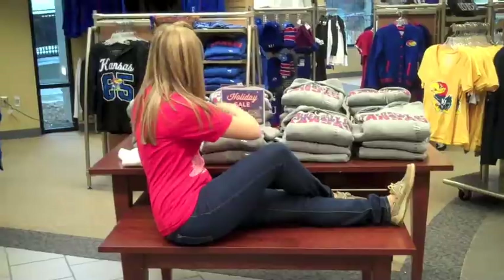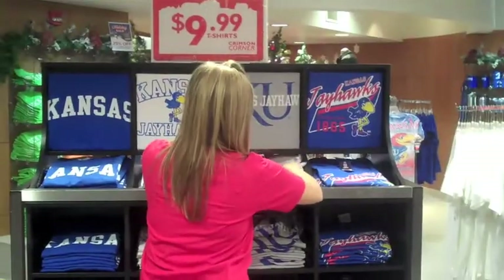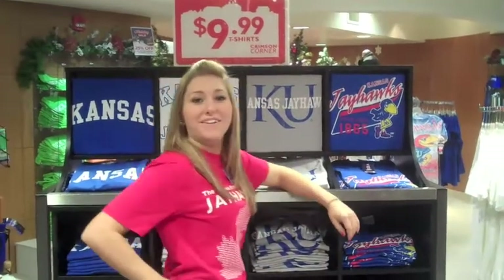Welcome! Oh, hello, didn't see you there. You must be one of our newest members of the KU Bookstore. Today, a few of our employees are going to show you the do's and don'ts of the bookstore. Follow us!